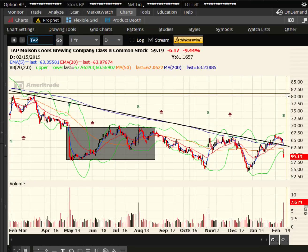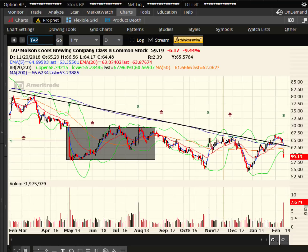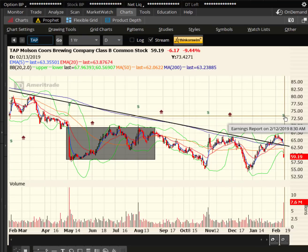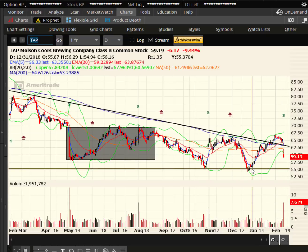Here is Molson — I like Coors, the beverage. It had some resistance up here in November-December and we sort of got back up there in February a little bit. Now earnings came out just today in the morning — it's a gap down, pretty considerable, almost 10%, six bucks. Target is going to be back down at 55, still about 10% lower on TAP.